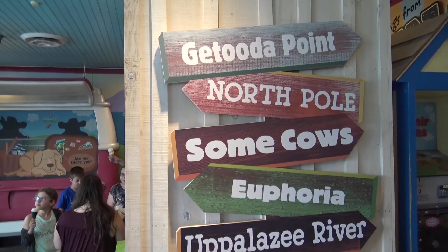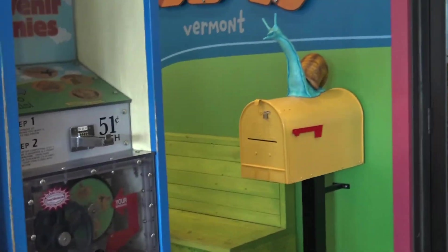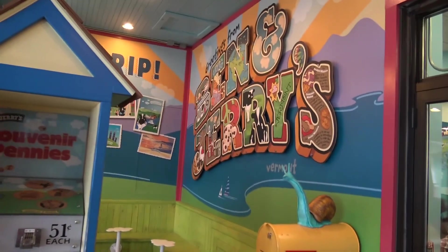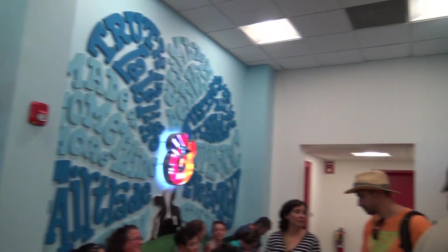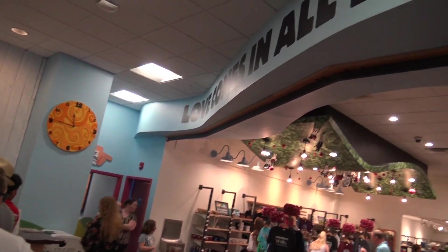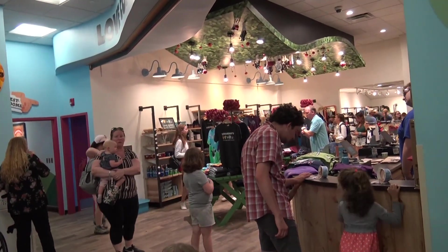Get to the point. North Pole. Some cows. Euphoria. A 'please' river. I want that mailbox — get it? It's for snail mail. Greetings from Ben and Jerry's. Look at it in here, so cool. Euphoria. Love comes in all flavors. And look, sweet swag over there, Joy.